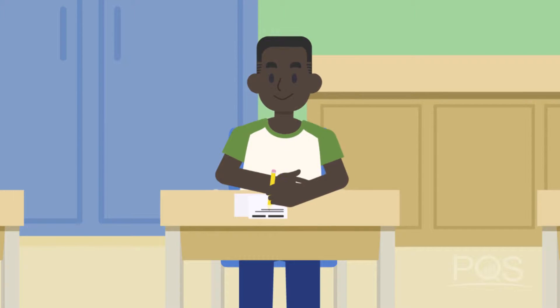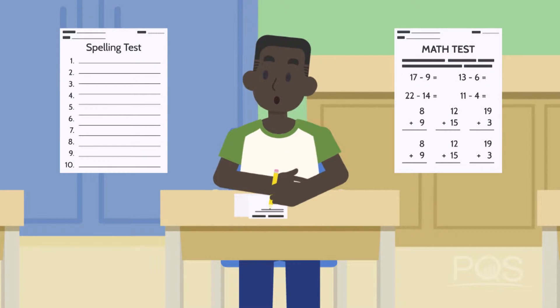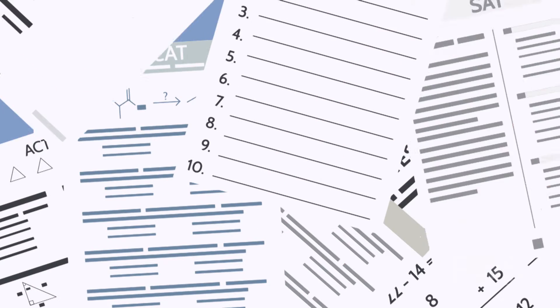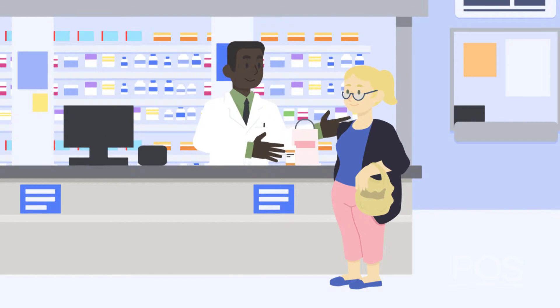Throughout our lives, we take tests. Spelling tests, math tests, SATs, ACTs, MCATs, PCATs. The tests are endless, but they serve a valuable purpose.